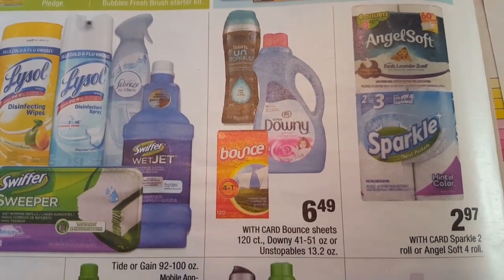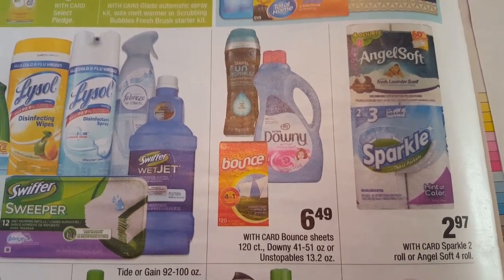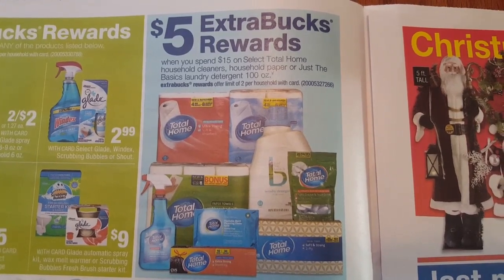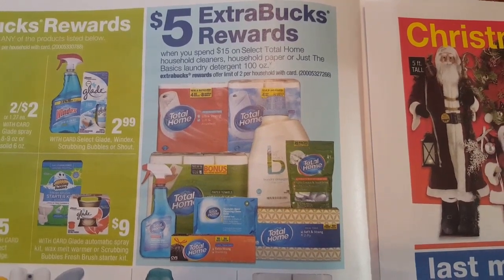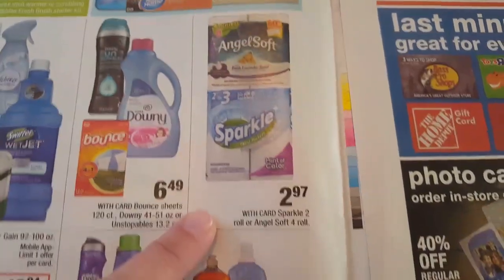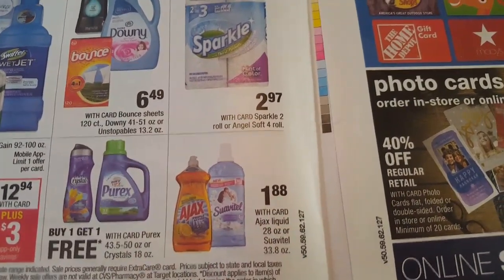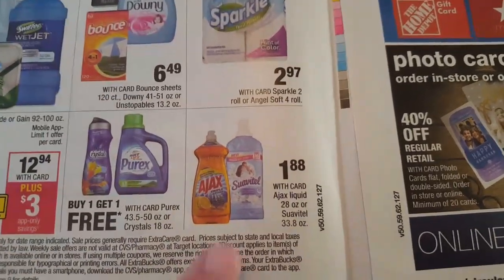The Bounce Sheets 120 count, the Downy 41 to 51 ounce, or the Unstoppables 13.2 ounce will be $6.49. All of the Total Home products - when you spend $15 you will get a $5 ECB, up to two times per card. The Angel Soft and the Sparkle will be $2.97. The Ajax and the Suavitel will be $1.88. Occasionally we do get coupons printed from the Red Machine, so if you have those definitely use them to lower your out-of-pocket cost.